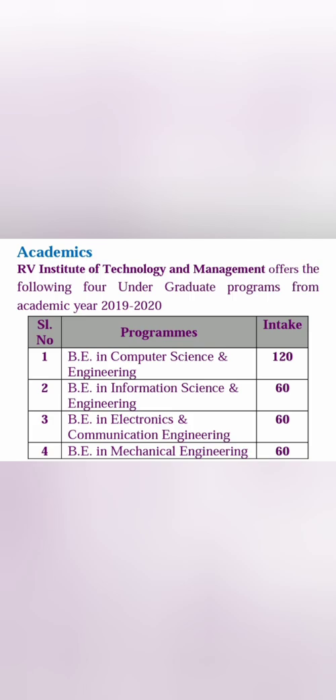Coming to the seat matrix: total 120 seats in Computer Science Engineering, which is the main branch; Information Science has 60 seats; Electronics and Communication has 60 seats; and Mechanical has 60 seats. There are only four branches — no Civil, no EEE, and other related branches. There are also AI & ML and Data Sciences branches available.